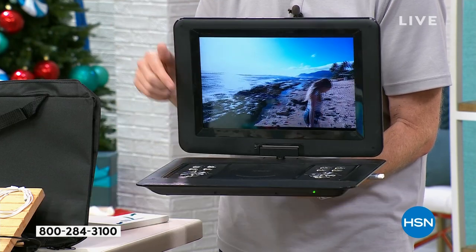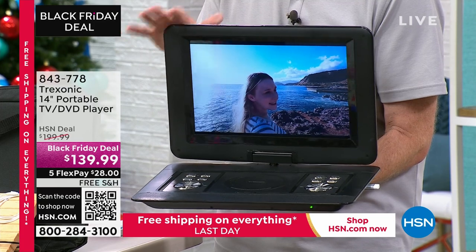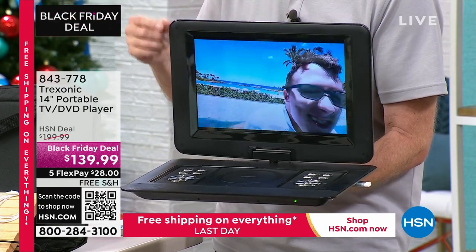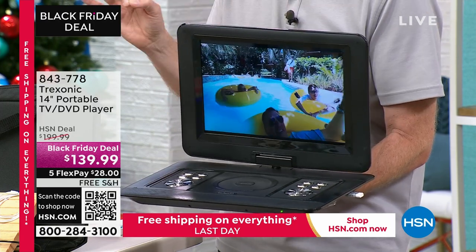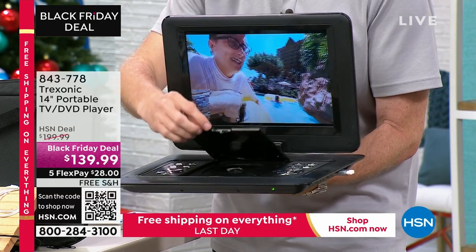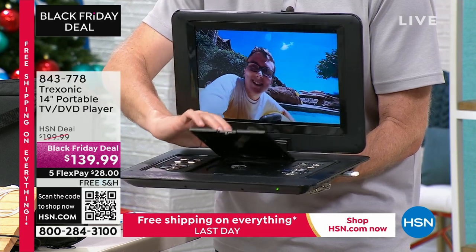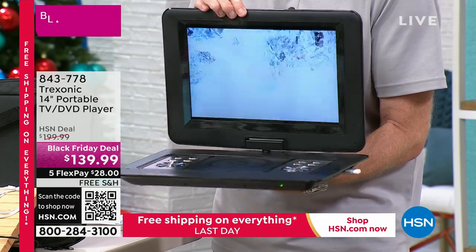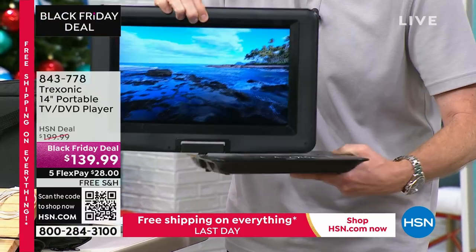We're going to give you two different antennas — one while you're in the car, one while you're at home — giving you up to 35 miles of range so you can capture all those local, free, over-the-air signals that cost nothing. No subscriptions needed whatsoever. Or all those shiny discs that you have — it's holiday season and you can watch all of your movies right there.